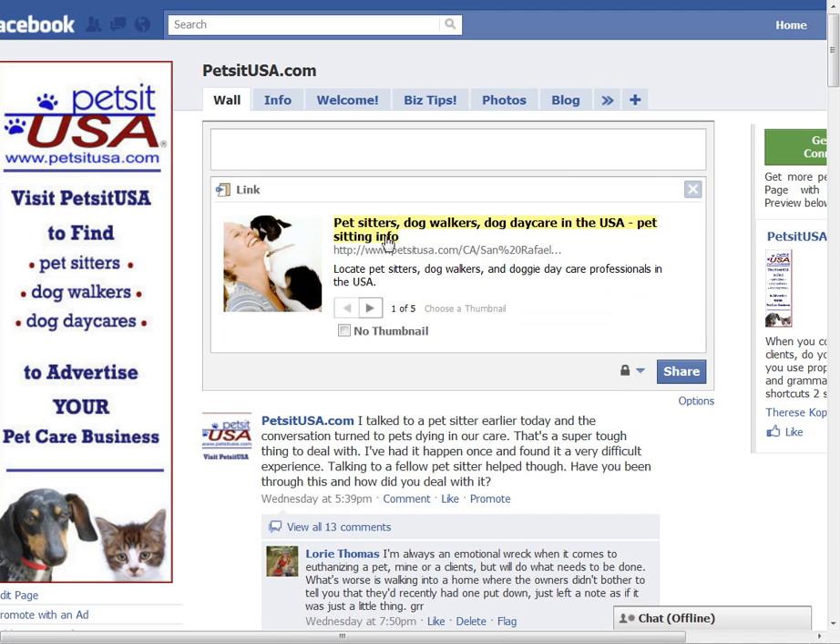Click Attach and you'll see that it's got the title tag from PetsitUSA, which says 'Pet Sitters, Dog Walkers, and Dog Daycare in the USA.' That doesn't really accurately reflect what I want to share right now.